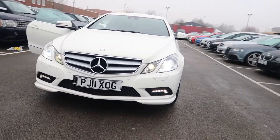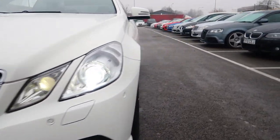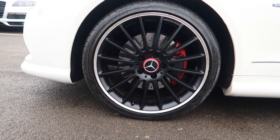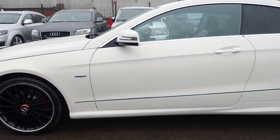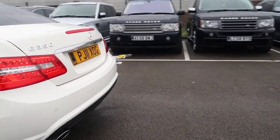Starting at the front, with the daytime running lights, the xenon headlights — something a bit different on this one — we've got the 19-inch gloss black multi-spoke AMG alloys with the red centre caps and brake calipers, privacy glass to the rear, and a twin exhaust system.